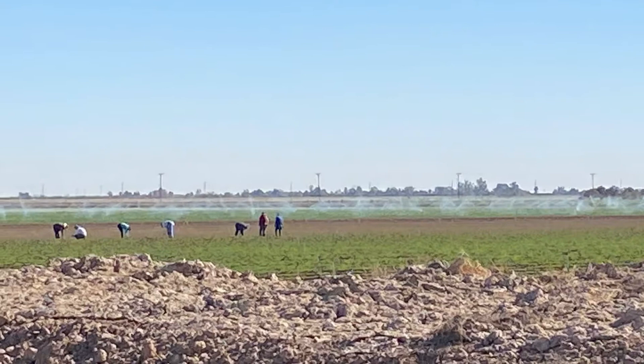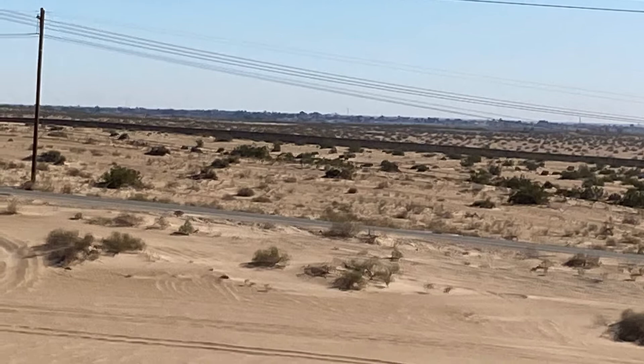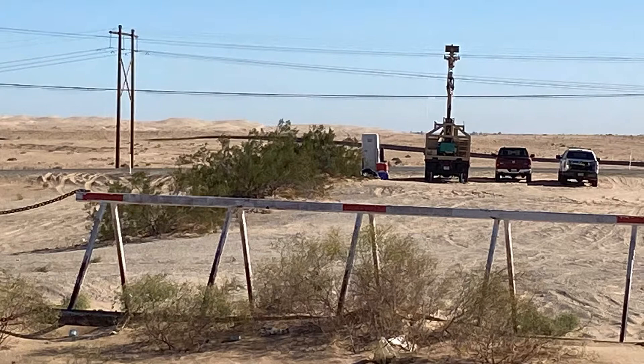In the background, that long black line is the border wall. It's a little easier to see here. And along the route, we have surveillance equipment and the border patrol.